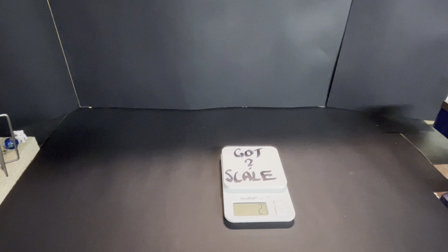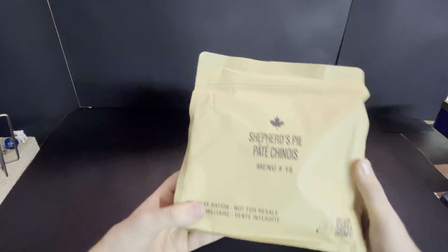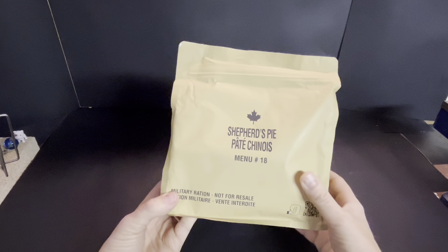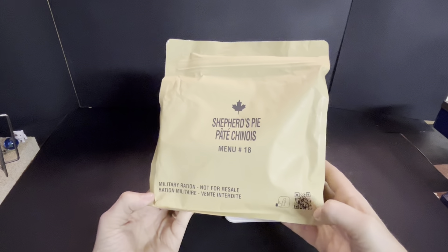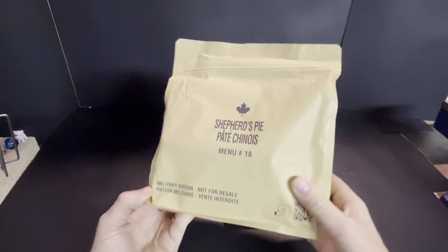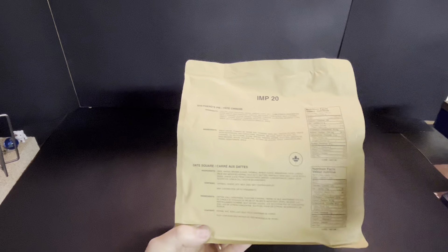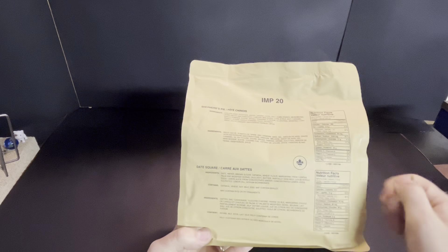Hey there, Bourbon Street Joe here. We're back and today we have something everybody has seen, and yet I have shipped to people and not even bothered to try myself yet, so it's about high time we did that. We're not chewing on that — instead we're chewing on this. It's one of the newer style Canadian IMPs, Menu 18, Shepherd's Pie.